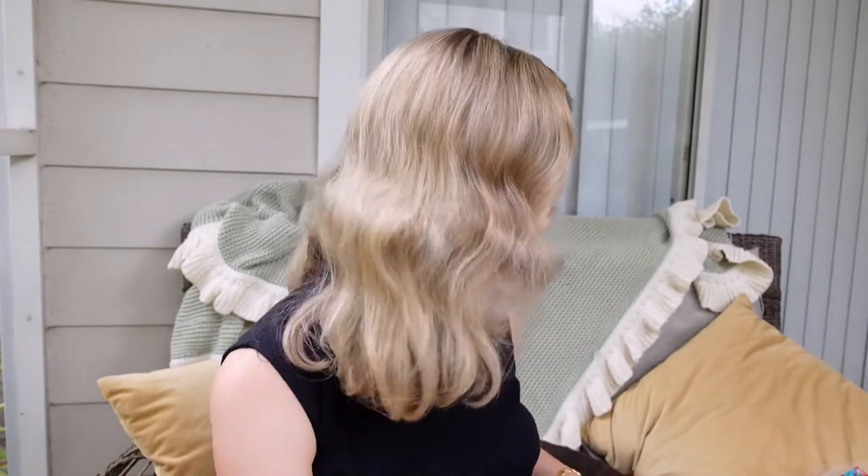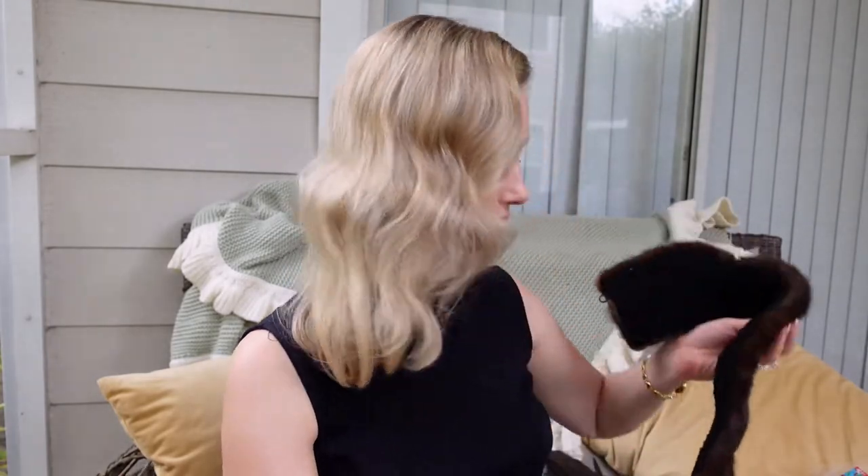Now I'm going to show some of the accessories. The first thing is this lovely fur collar. It's some kind of animal fur — honestly it could be faux, it's really hard to tell — but it has two clips in the front so you can add it to a jacket, or maybe a really nice colored dress or a cape. I'm not really sure what I'm going to do with it, but it's really neat.